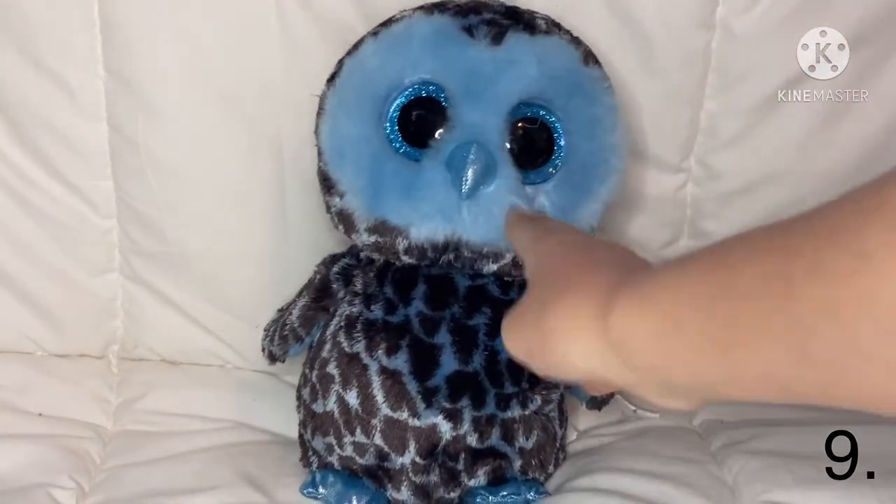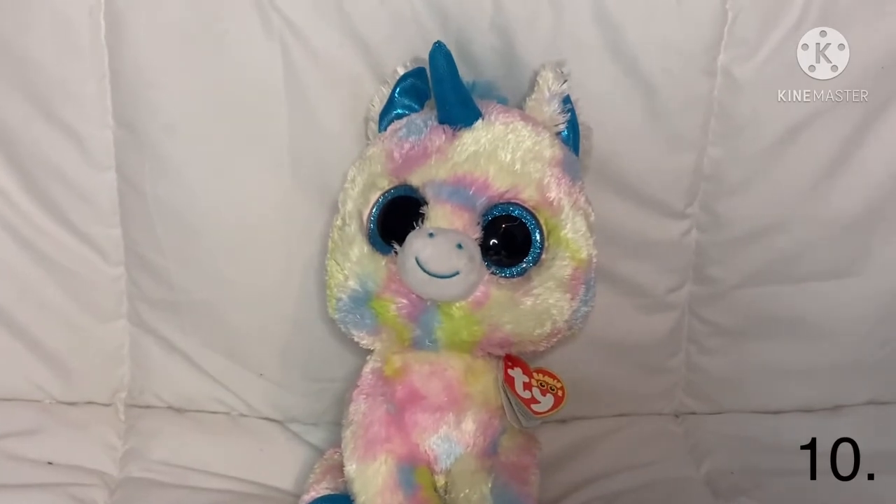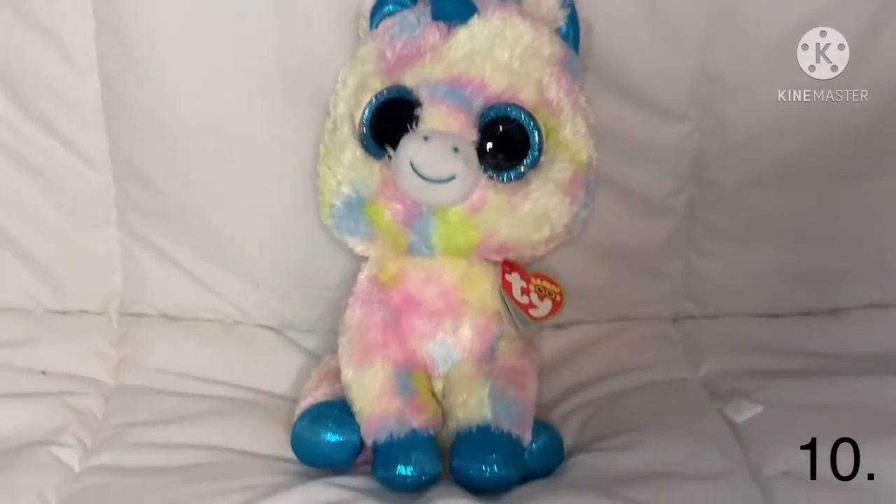The next one is Blitz — she's like a cotton candy and blue unicorn, she's really pretty too. Those were all the mediums, now time for the small ones.